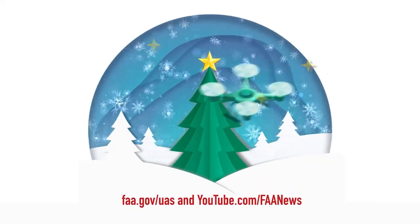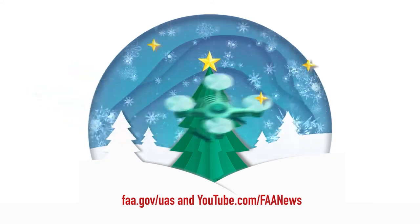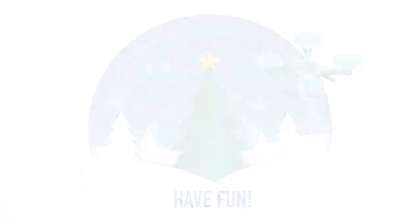You can learn more on our website, along with videos and safety materials. Welcome to the world of aviation. Fly safe and have fun!